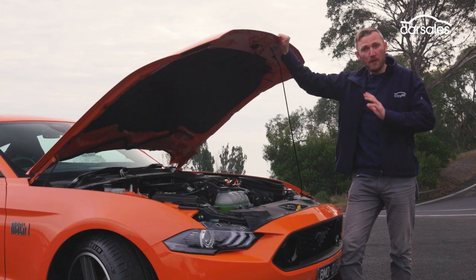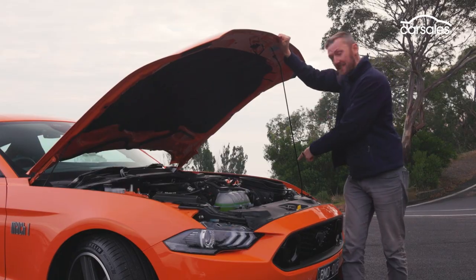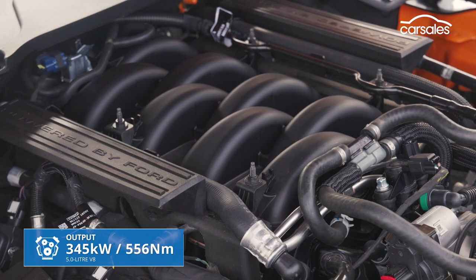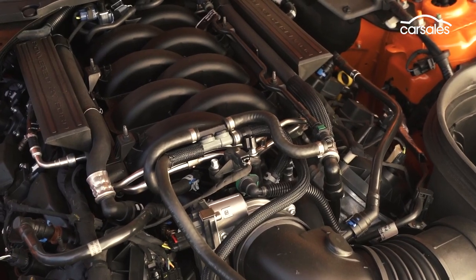The engine is lifted from the Bullitt Special Edition Mustang, which boosts power by around six kilowatts, thanks to a few extras including a cool air induction system. The Mk1 also gets the Shelby GT350's intake manifold, 87-millimeter throttle bodies, and an auxiliary engine oil cooler.